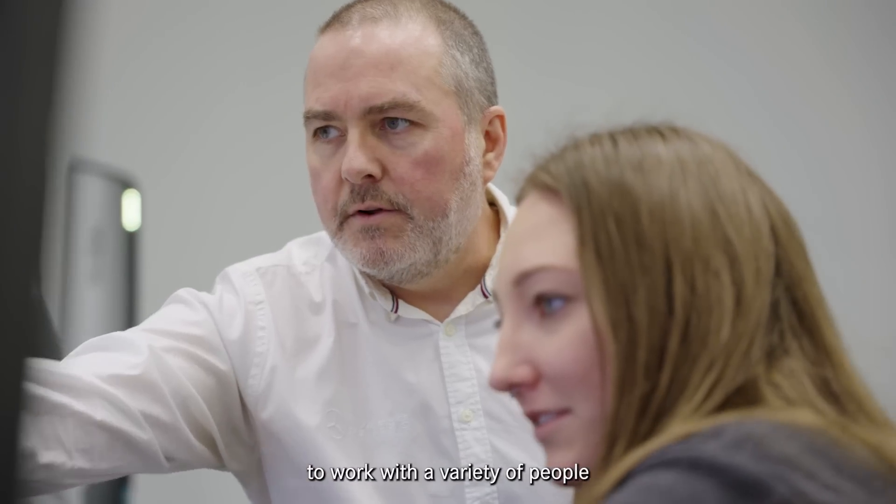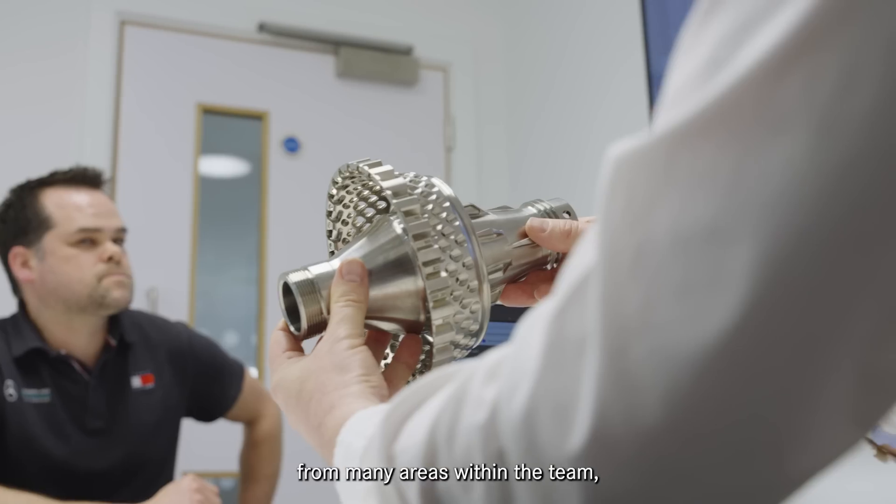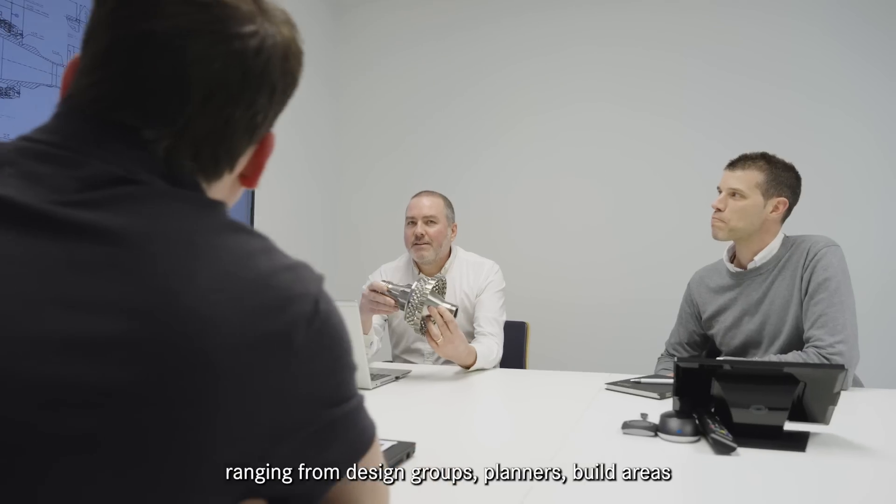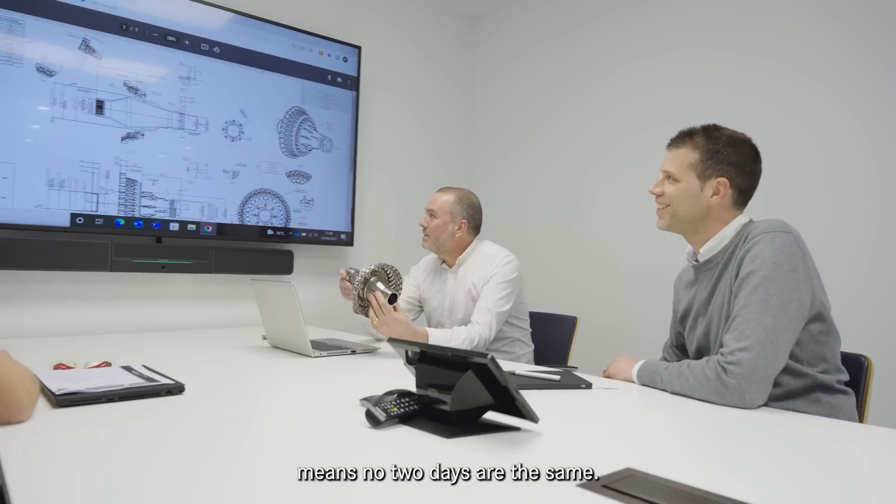I'm fortunate to have the opportunity to work with a variety of people from many areas within the team, ranging from design groups, planners, build areas and human resources, and there's no two days the same.